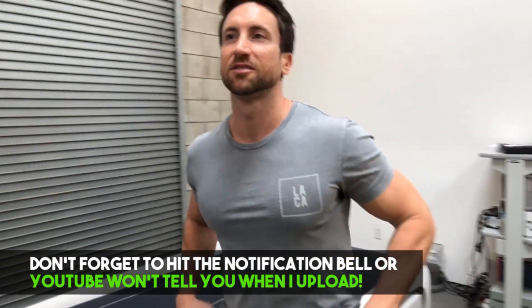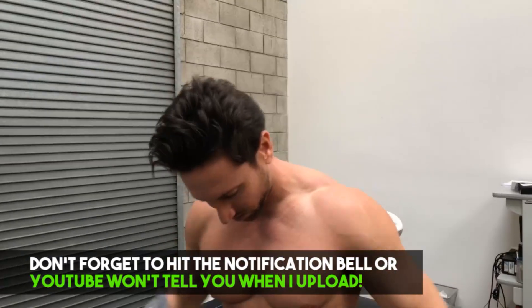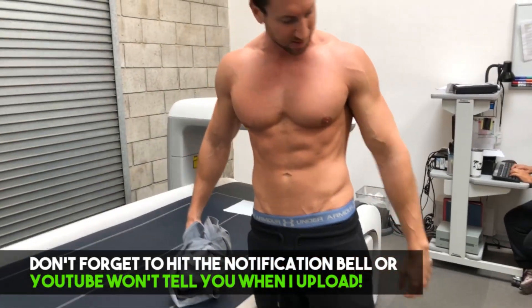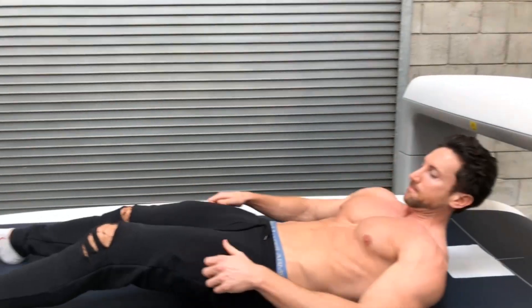So definitely nowhere near as lean as I was in the summertime. I'm gonna guess I'm at around 11% — we shall see. Apparently this lady measured flat right in the middle today.